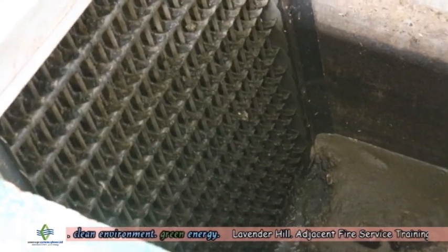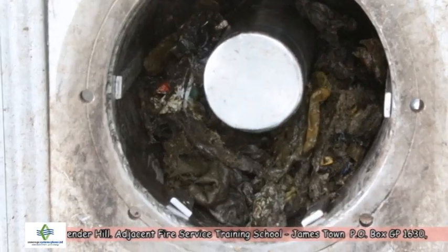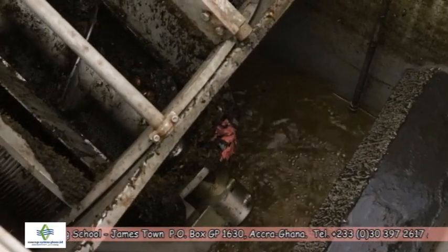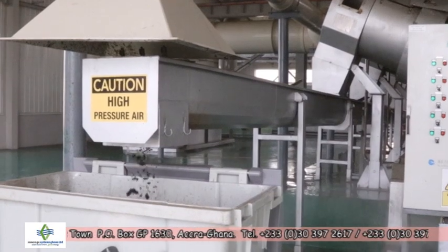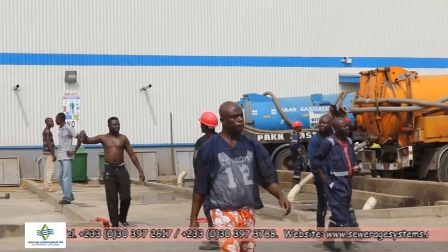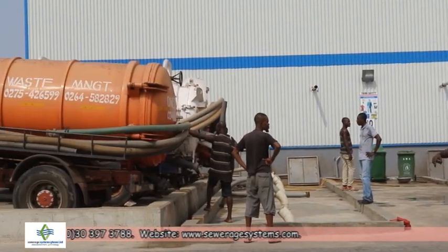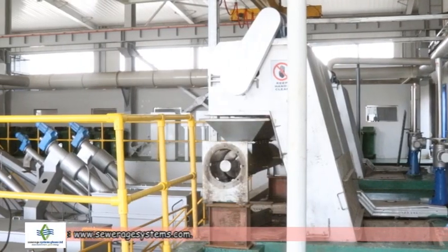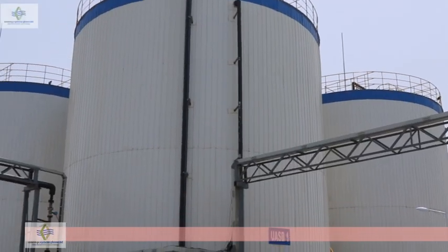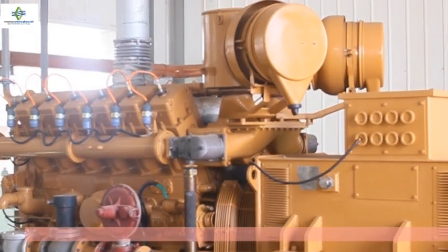The Lavender Hill Waste Treatment Plant is a multi-system processing plant. It takes waste through a mechanical, chemical, and biological process to produce end products like sludge for organic compost manure, biogas, and clear water. The plant has various sections that process the offloaded waste: the offloading bay, the screening section, the dewatering section, the biogas generation section, the electricity generation section, and the water treatment section.